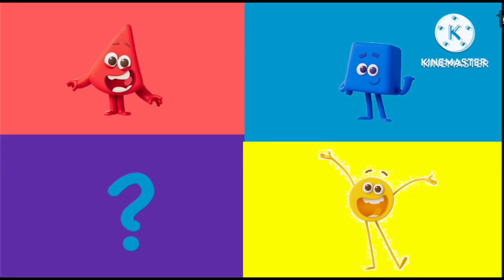Do you know which primary color block is circle shaped? Is it red? Red! Is it blue? Or yellow?